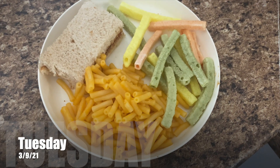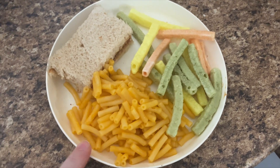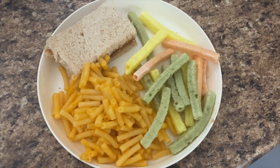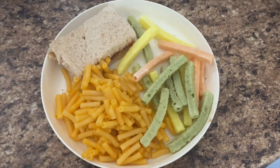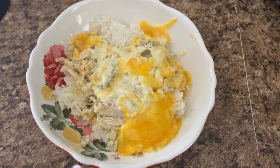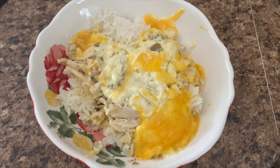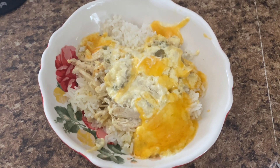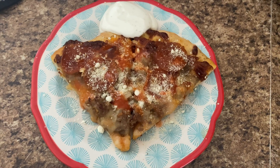For Tuesday lunch at home: peanut butter and jelly, mac and cheese, and veggie straws. This is Wilder's plate — the other kids obviously have more than this. Daddy is home today because I had a doctor's appointment. My lunch at home is leftovers from last night — we had chicken Olivia over white rice, so I just heated that up. And daddy's lunch is leftover pizza from the other night.